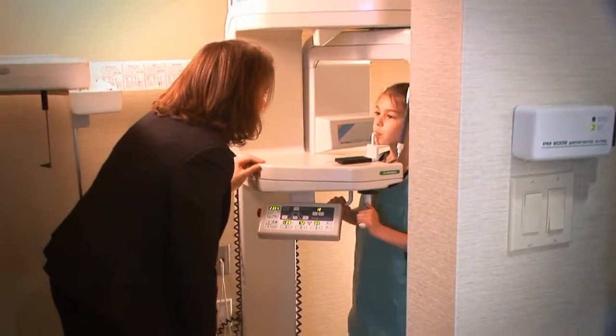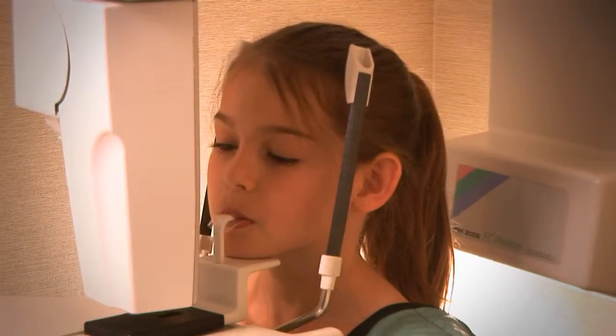When a new patient comes in and they meet with their treatment coordinator, I help the treatment coordinator. We take, for the children, a Panorex and a set of photos.